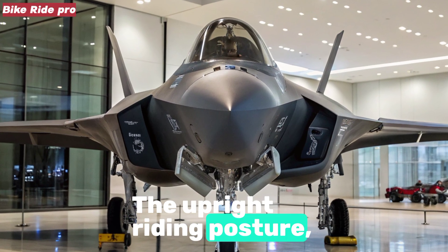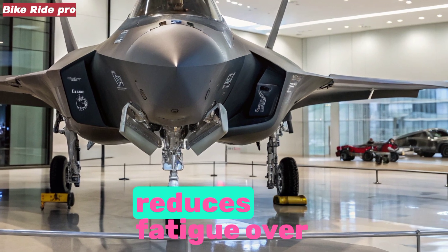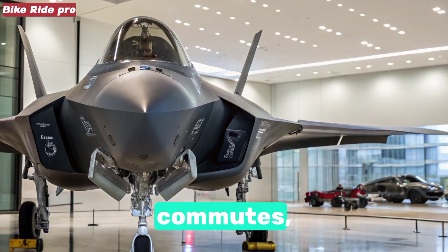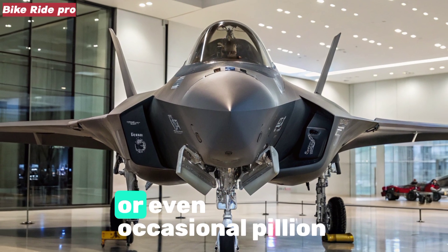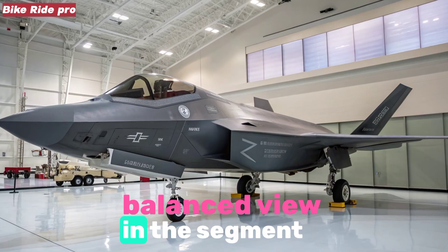The upright riding posture, wide handlebar, and mid-set foot pegs create a natural seating triangle that reduces fatigue over longer journeys. Whether used for daily office commutes, weekend highway rides, or even occasional pillion trips, the Unicorn maintains a balance few in the segment can match.